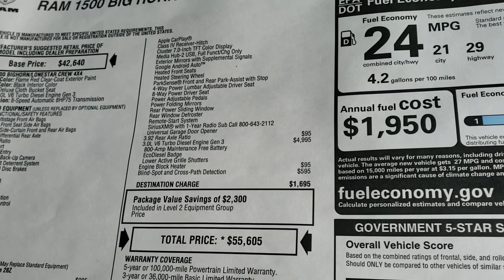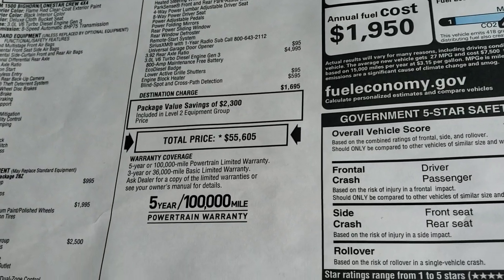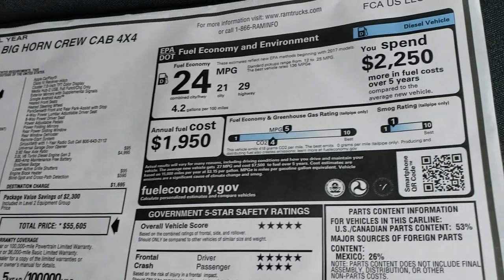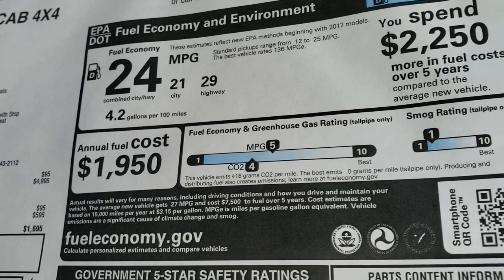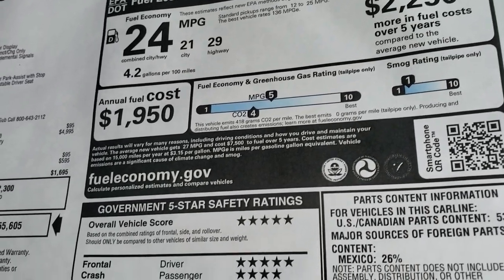It comes with an engine block heater as well as blind spot and cross-path detection, for a total MSRP of $55,605. If you want to check out all the pricing on this truck, there's a link to our website — click that and get your Summit price. Fuel economy is 29 highway, 21 city, for an average of 24.